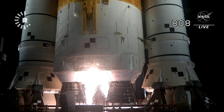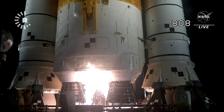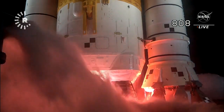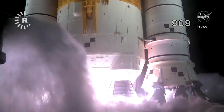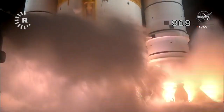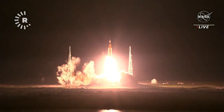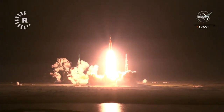And here we go. Hydrogen burn-off igniters initiator. Seven, six, five, four — stage engines start. Three, two, one — boosters ignition, and liftoff of Artemis 1. We rise together, back to the moon and beyond.